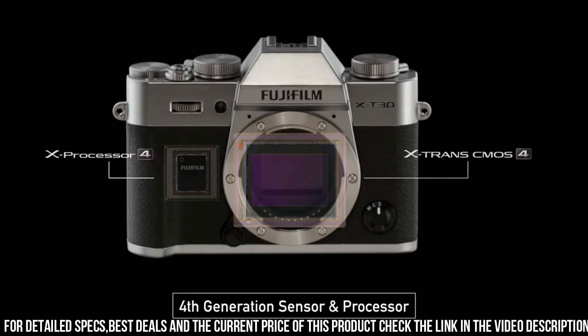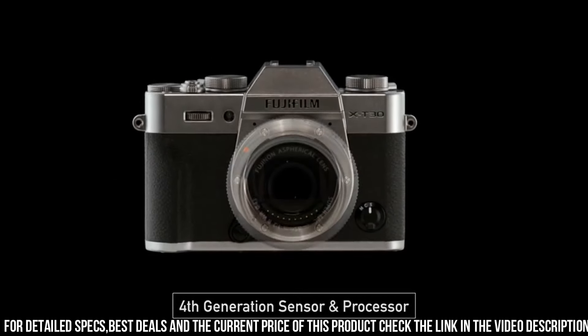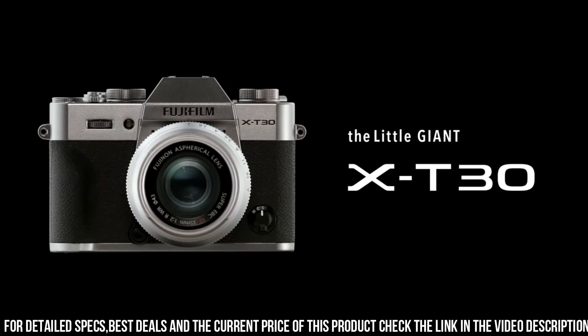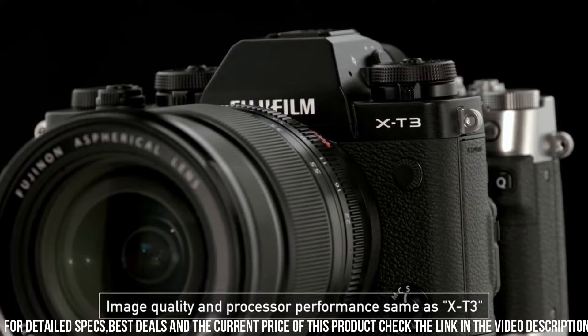The X-T30 also has built-in Wi-Fi and Bluetooth connectivity, allowing you to easily transfer photos and videos to your smartphone or tablet, making it easy to share your work with others.